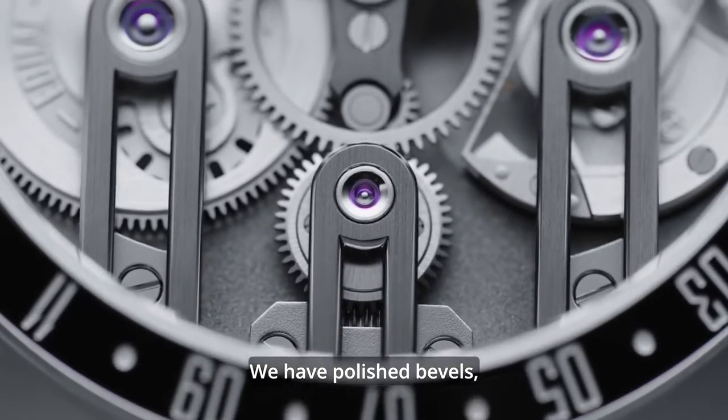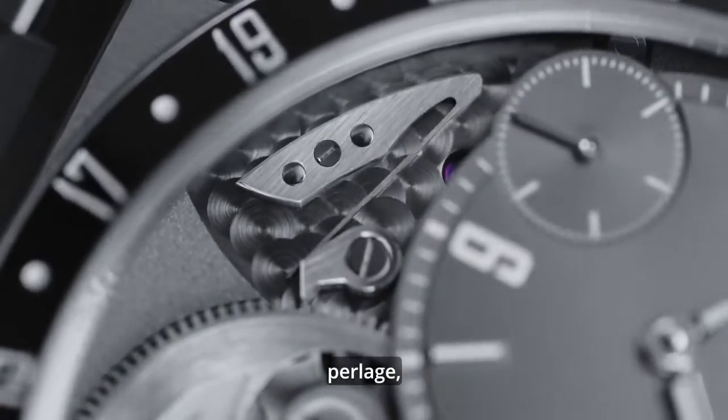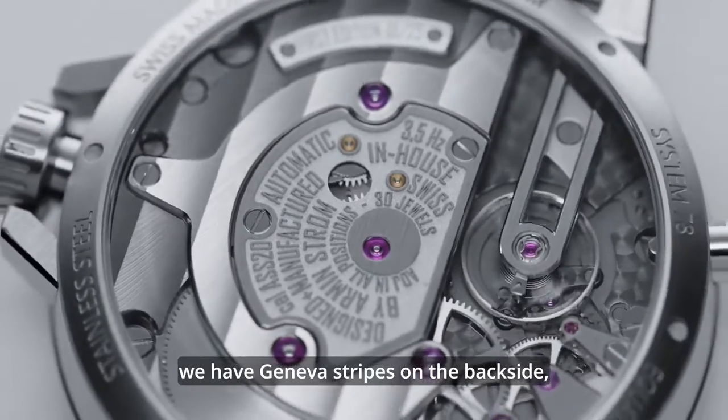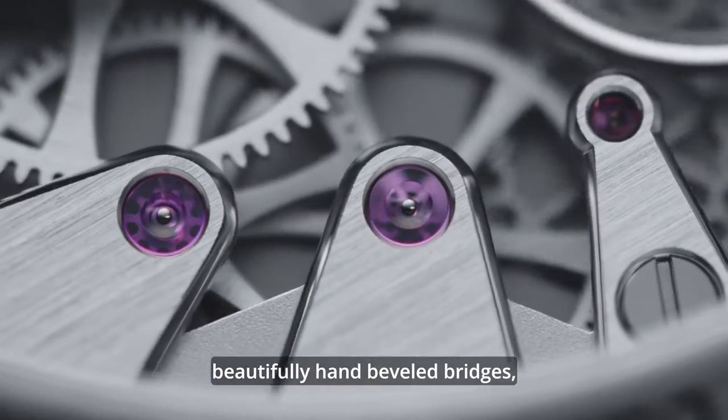We have polished bevels, perlage, frosting. We have Geneva stripes on the backside. Beautifully hand-beveled bridges.